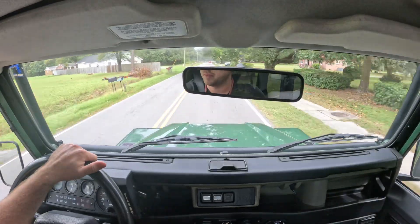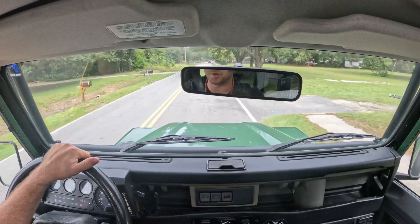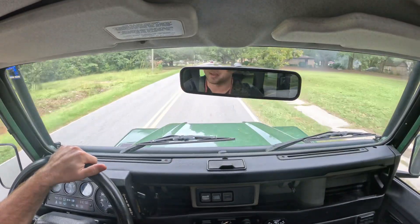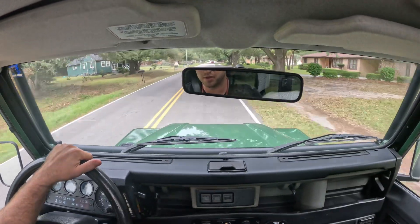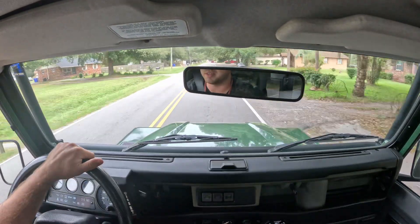But again, drives great. Five-speed manual, V8, cold air conditioning. It's got a great stereo with a CD player and auxiliary input — a little modern touch there. All the gauges work as they should.